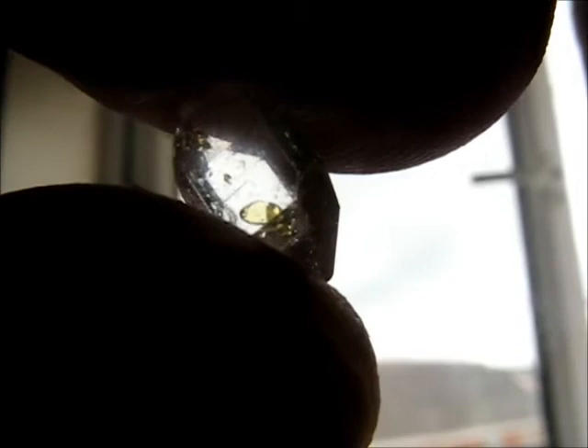If you concentrate on that yellow patch on the right hand side, hopefully you'll see that bubble moving around as I rock the crystal back and forth. It is a very small bubble — there are actually two bubbles. One's a little bit easier to see than the other. The bubbles are about a millimetre or maybe smaller.